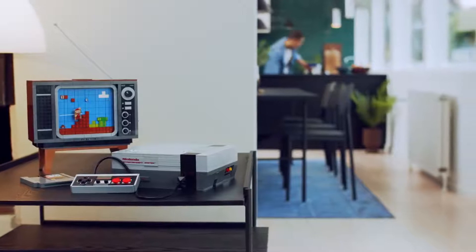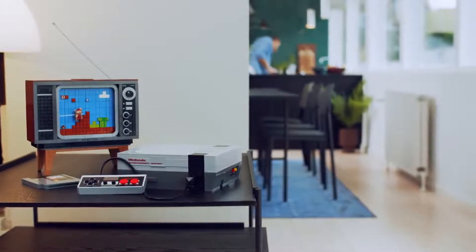Hi, I'm LEGO Lead Designer Jonathan Benink. 2020 marks the 35th anniversary of the original Nintendo Entertainment System and we're feeling a little nostalgic, which is why we're excited to unveil the new LEGO NES.